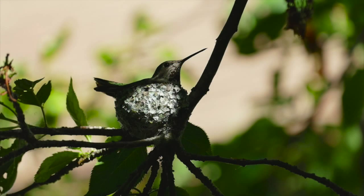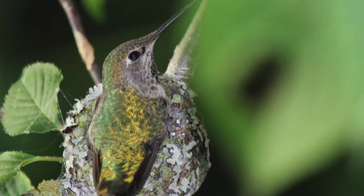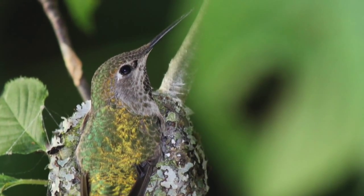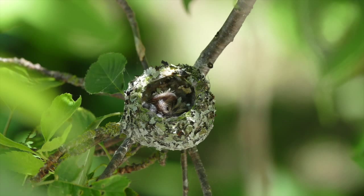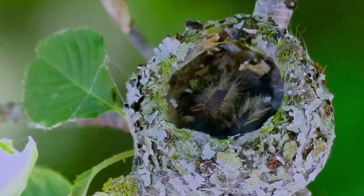We used long lenses and kept our distance. There was a storm on June 12th so we went back to just check on the two little eggs to see how things were going. At first we were horrified to see no Mum, but then on closer inspection we discovered Hum and Buzz — two little pickles.